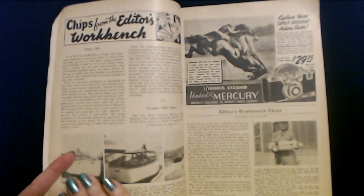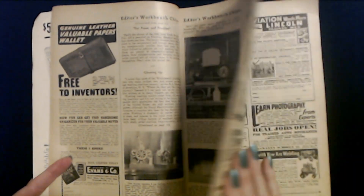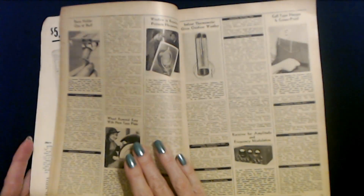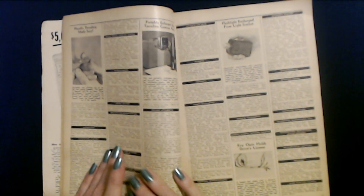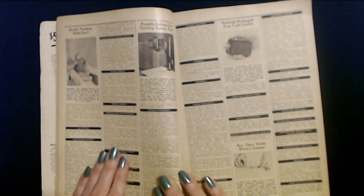We've looked at this before. We've read some stuff in this little magazine. I thought we would just look through here and find some stuff to read. In the front, they have these little classified ads. Patents for sale.